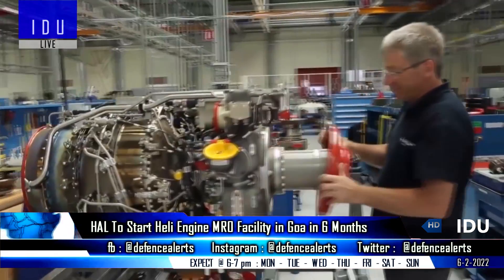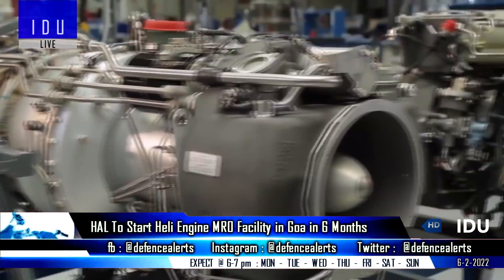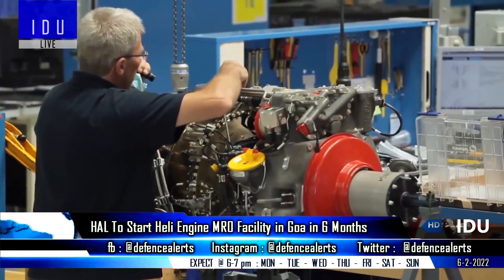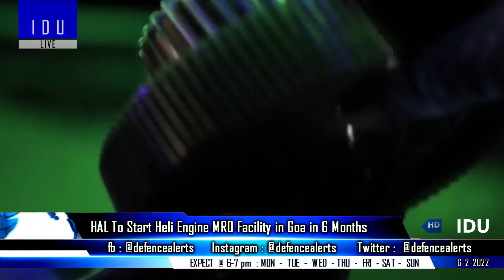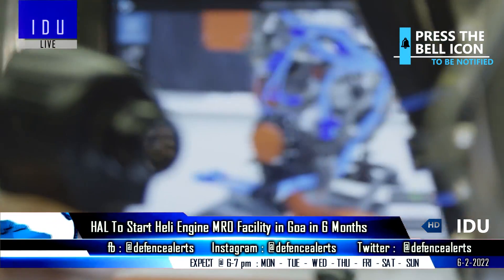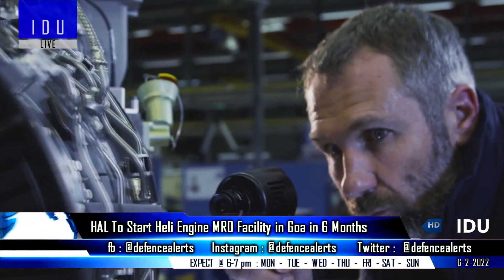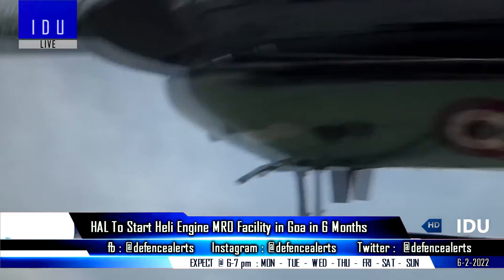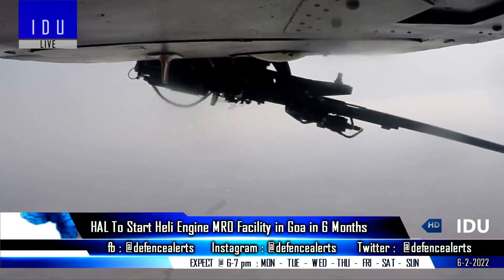Hindustan Aeronautics and French company Safran Helicopter Engines had entered into a joint venture known as Helicopter Engine MRO Private Limited in 2016, to establish a helicopter maintenance facility which would initially focus on helicopter engines. As per latest reports, Hindustan Aeronautics will start the maintenance, repair, and overhaul of helicopter engines in Goa in the next six months, catering to the Safran TM-333 engine and HAL Shakti engine installed on HAL-built Dhruv helicopters, Rudra armed helicopters, and light combat helicopters operated by the Indian Armed Forces.